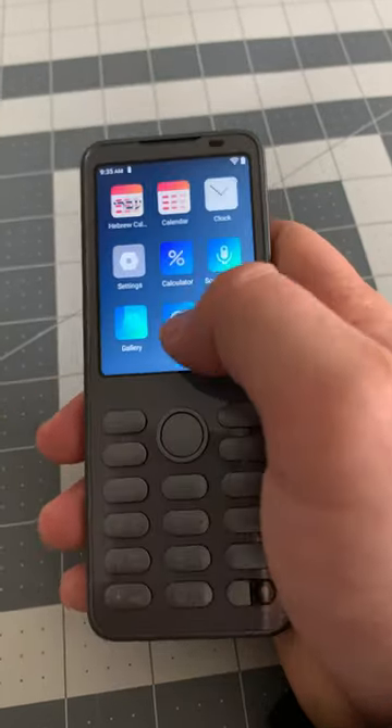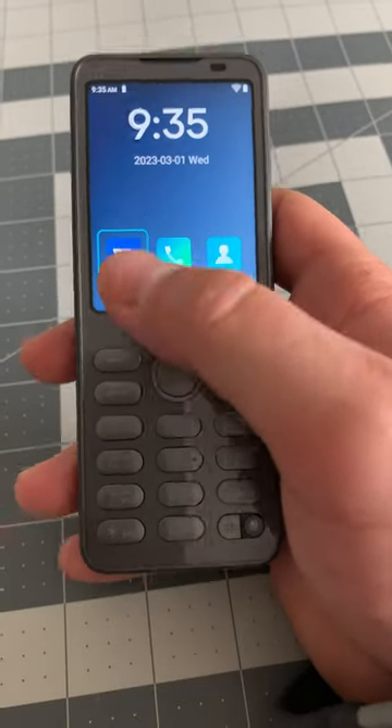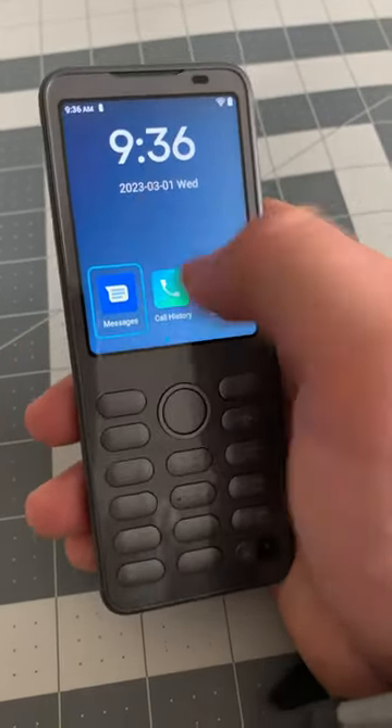It also has a touchscreen for those apps that don't work with the keypad. You can type with the keypad and also type with your regular screen right here.